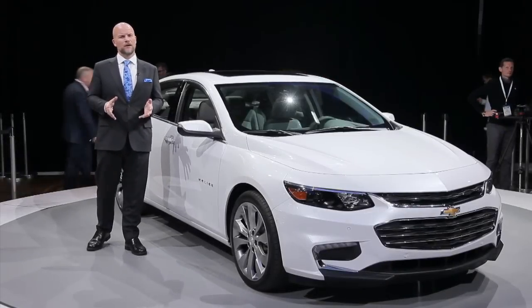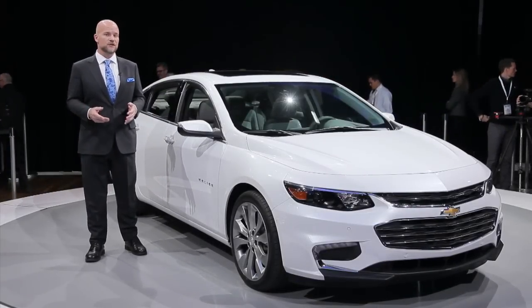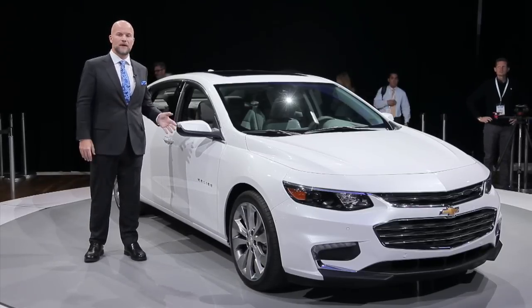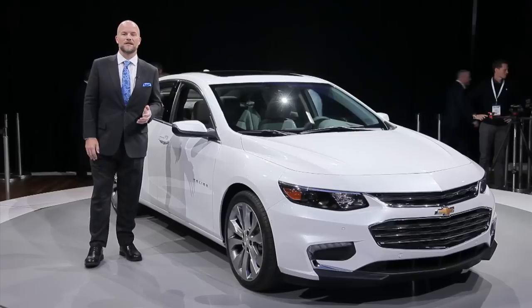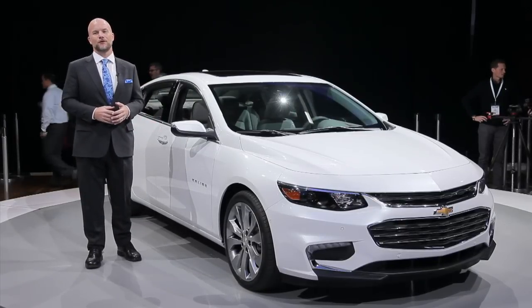If you're shopping for a family sedan, we know a few good names: Legacy, Fusion, Accord. Well, this year Chevrolet wants to put one of its names in that list too. This is the brand new Malibu, and Chevy says it could be the best midsize car ever. Hi, I'm Marty Padgett for The Car Connection. We're going to take you for a first look at the Malibu here at the 2015 New York Auto Show.